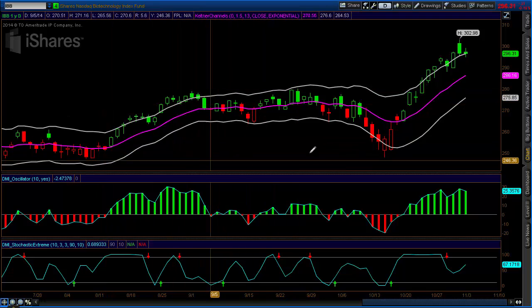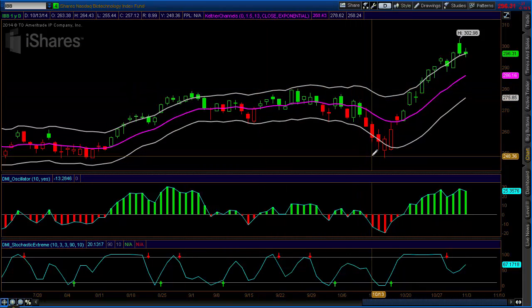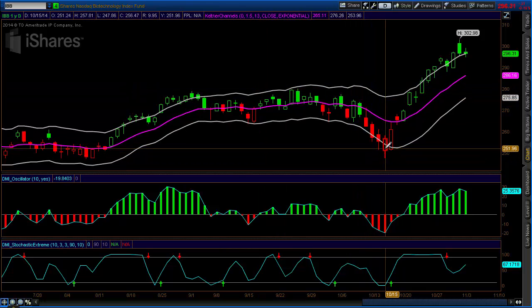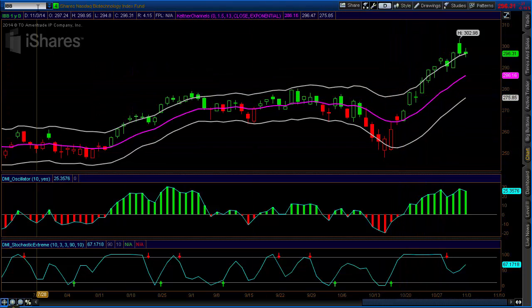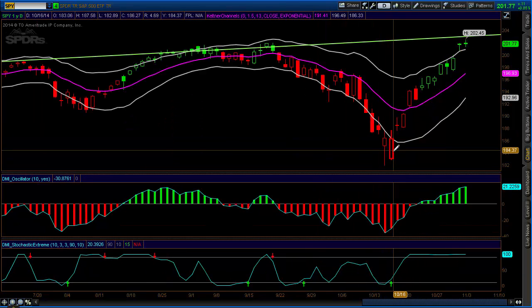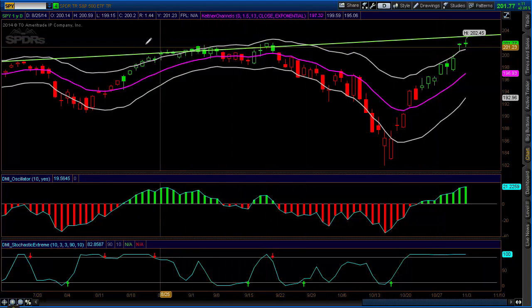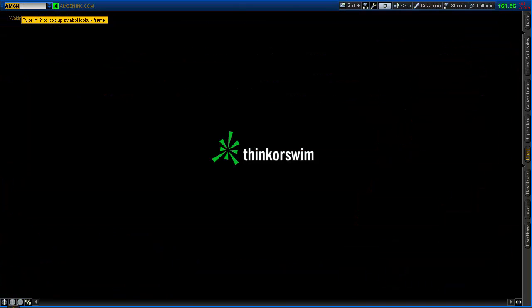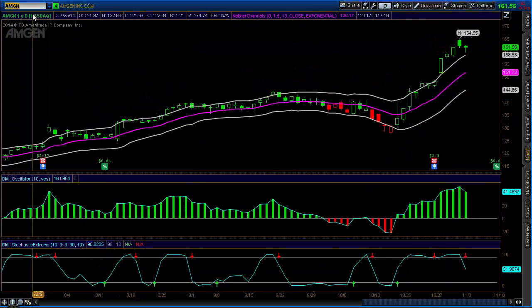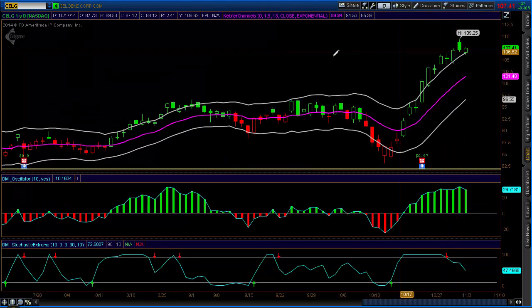Let's go through the setup here. The biotechs have been breaking out along with the market. The market has really recovered since that low put in on October 15th. But biotechs have really broken out, whereas if we take a look at the SPY real quick, the SPY also recovered on the 15th and is just retesting its high. So the biotechs are definitely outperforming. Looking at a couple of individual names, you have Amgen that's broken out after its earnings, and Celgene that's trading at all-time highs as well.